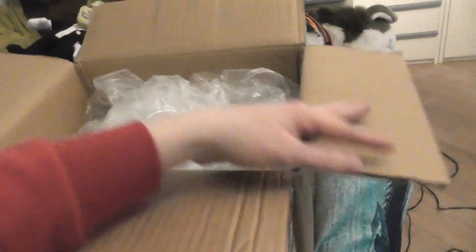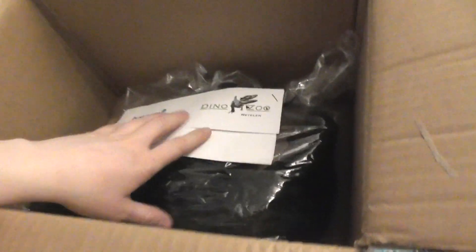It was supposed to come tomorrow but it arrived really fast. And here he is — I'm very excited getting this guy, to be honest. I have been looking for a black wolf for a while. This is not very large, but it is adorable.